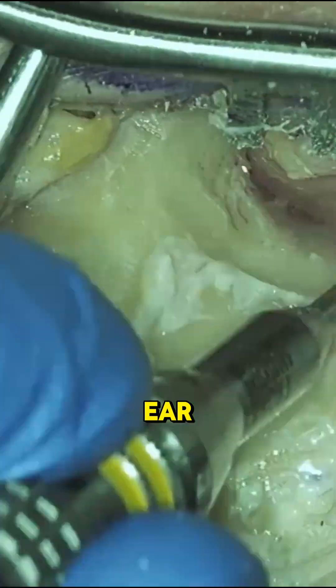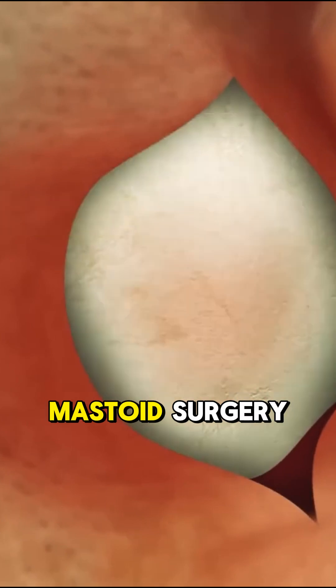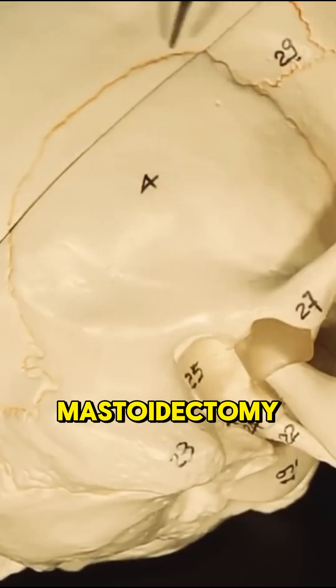Ever felt a bump behind your ear? It might be more important than you think. Let's talk about mastoid surgery, also known as mastoidectomy.